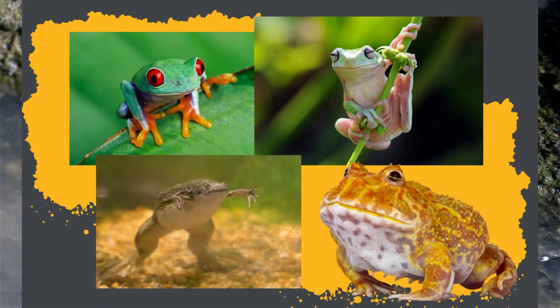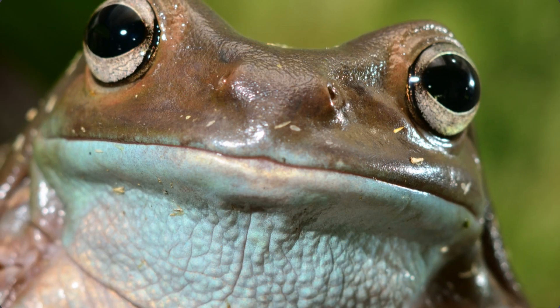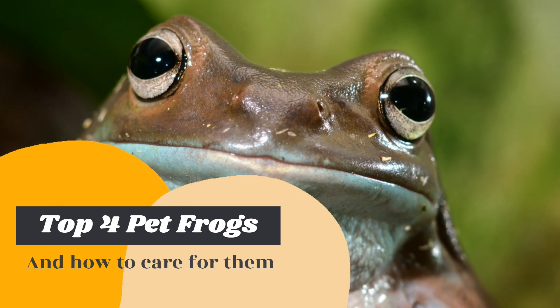From these young frogs grow several species of frogs that make good pets, each with their own unique characteristics and requirements. Let's take a look at the top four pet frogs, then we will learn how to best take care of them.